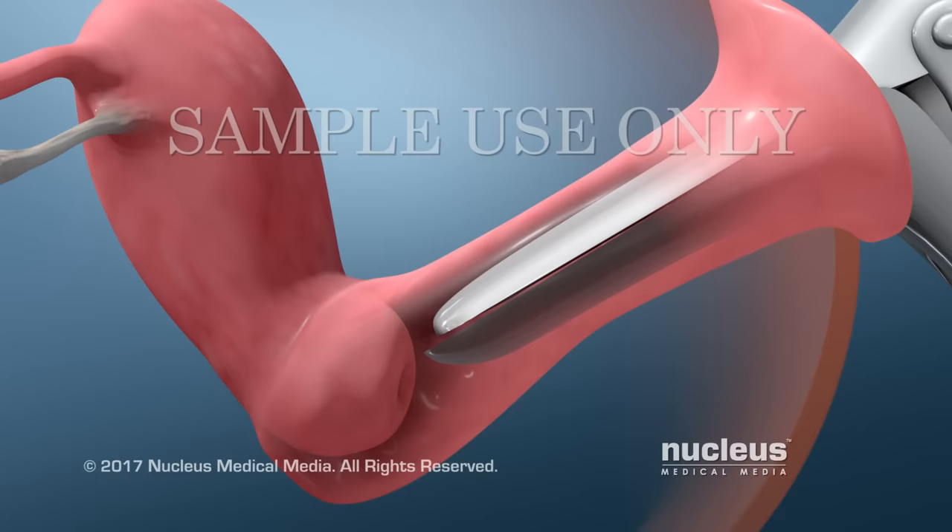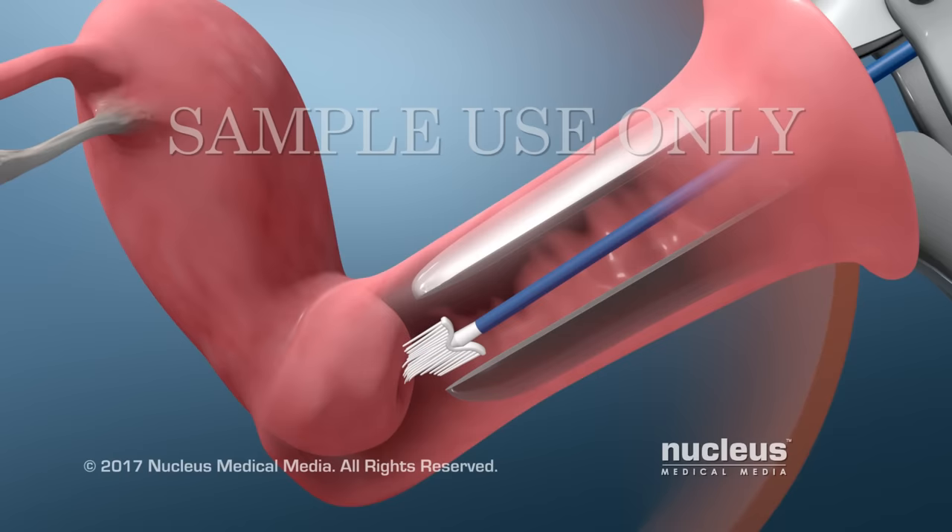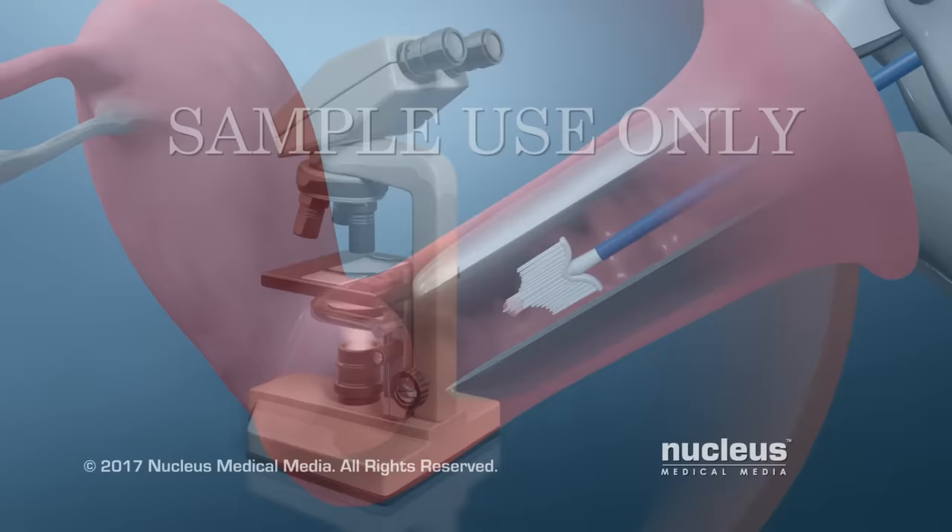Next, your practitioner will use a scraper or brush to gently collect cells from your cervix. Your cells will be examined under a microscope at a lab to see if any of them are abnormal.